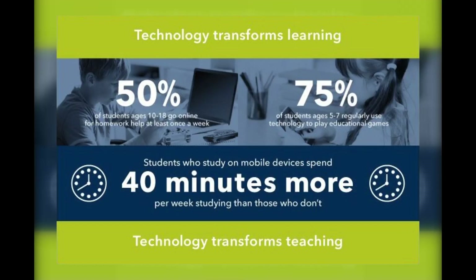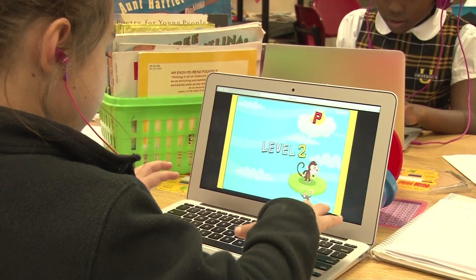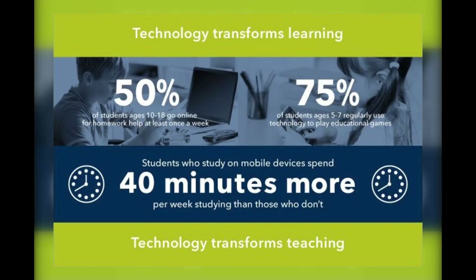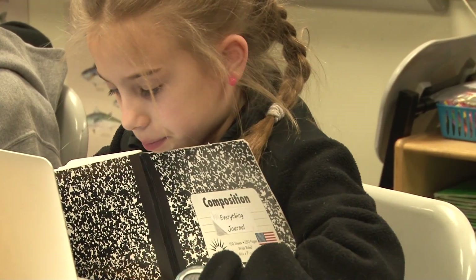According to Educators Technology and Mobile Learning, 75% of students ages 5 through 7 regularly use technology to play educational games. 50% of students ages 10 to 18 go online for homework help at least once a week.